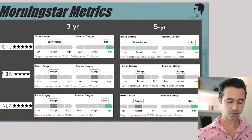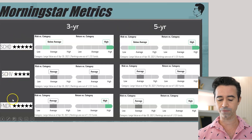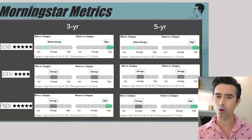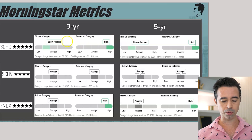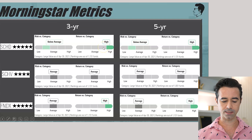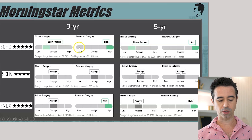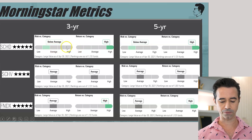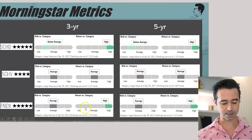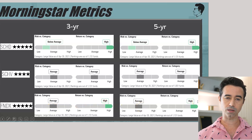Next, we have Morningstar metrics. SCHD is a five-star fund, SCHV is a four-star fund, and FNDX is a five-star fund. Looking at three-year and five-year risk versus category and return versus category: SCHD has below average risk and a high return — that's exactly what you want to see. What you don't want is high risk and a low return. SCHV is average on both for the three and five years. And FNDX has average risk but a high return for both three and five years — also very good metrics.